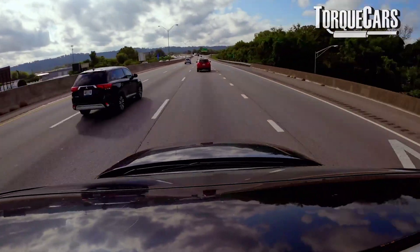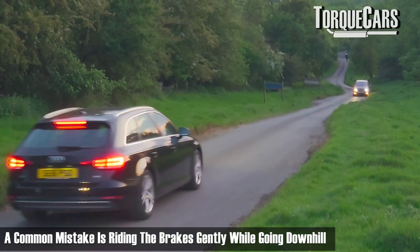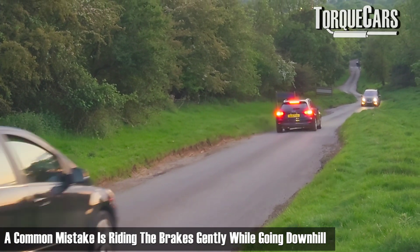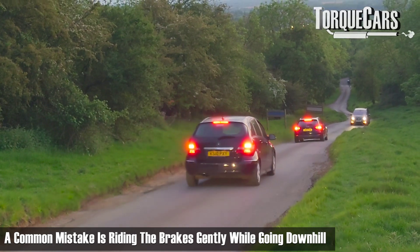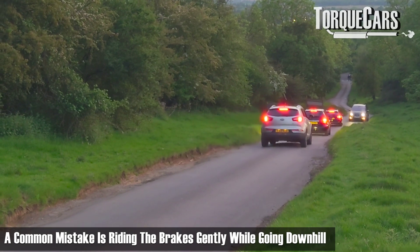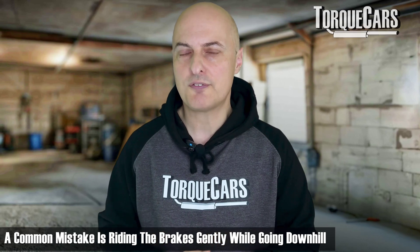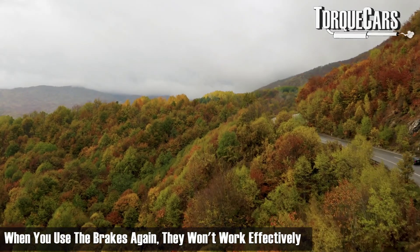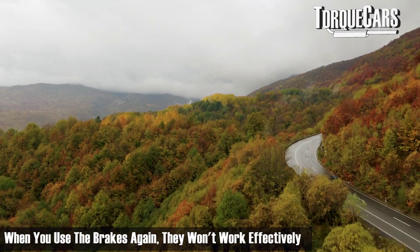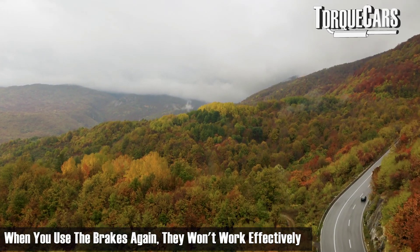A rookie mistake that a lot of drivers make is when going downhill — to arrest the speed or acceleration — rather than dropping to a lower gear and allowing engine braking to arrest the car's acceleration, they use the brakes and ride the brakes. The brakes are on very gently for the entire duration of a hill, putting so much heat into the system that when they come to use the brakes again at the bottom of the hill, they don't work. There's too much heat in the system and they've become ineffective.